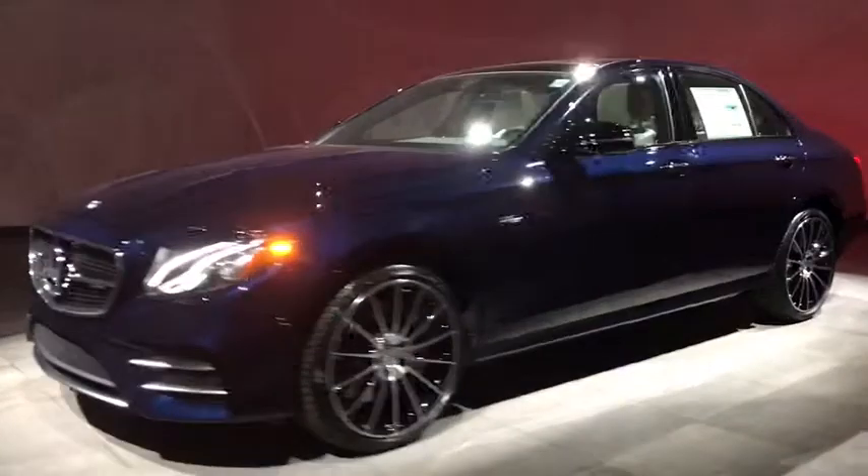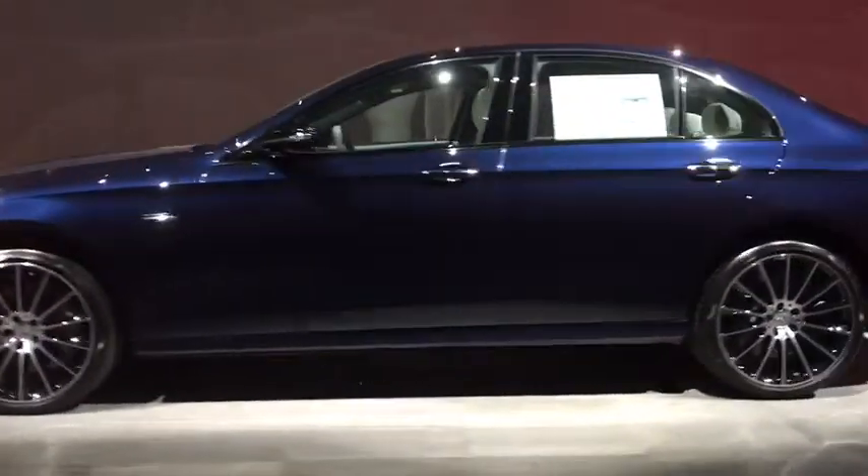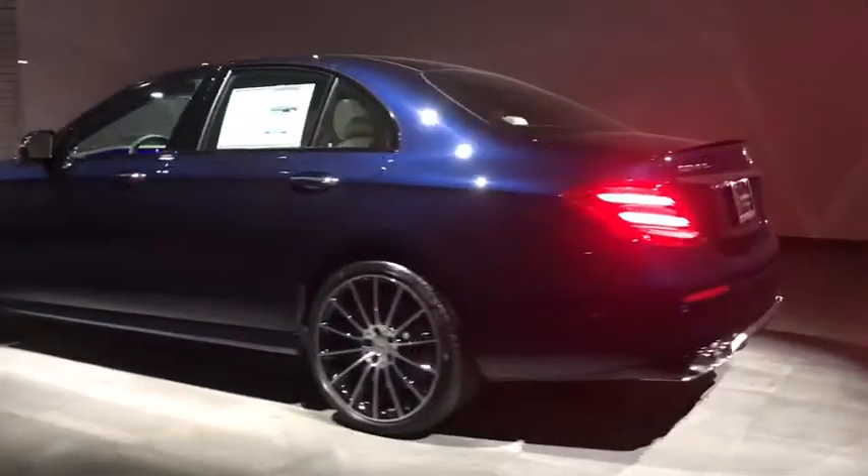Stability control, navigation system, steering wheel audio controls, power passenger seat, power liftgate, all-wheel drive, backup camera, traction control, anti-lock braking system.